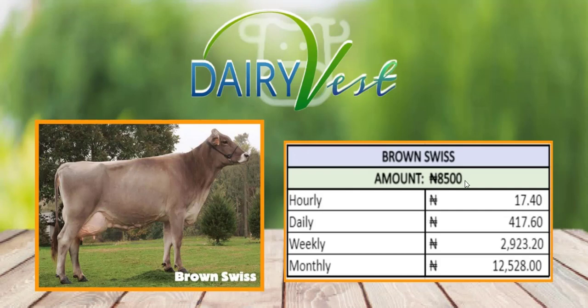The next plan, called the Branch Release, is the 8,500 Naira plan. You're going to be making 417 Naira on a daily basis and on a monthly basis you'll be making 12,528 Naira, which is reasonable for the 8,500 Naira you invested.